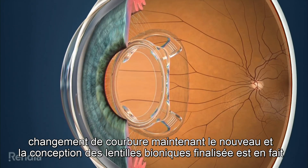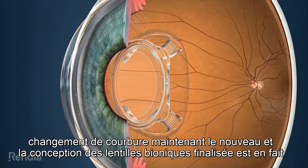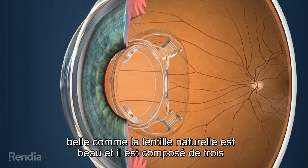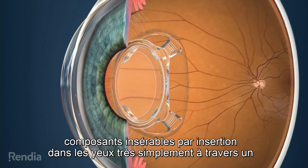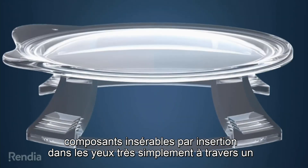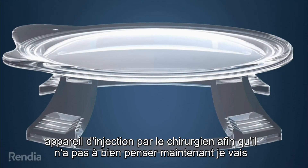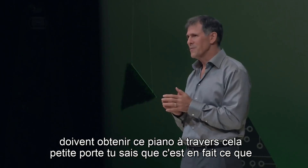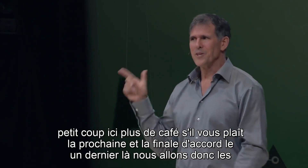The new and finalized bionic lens design is actually beautiful like the natural lens is beautiful. It is composed of three components that are insertable into the eye very simply through an injection apparatus by the surgeon — so he doesn't have to think about getting a piano through a small door. It actually is a little tiny shot.